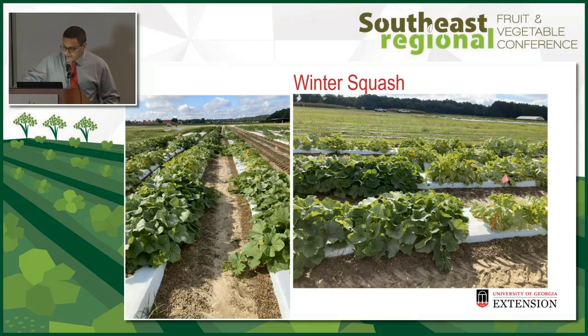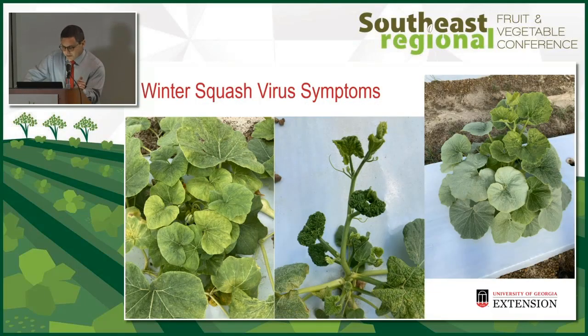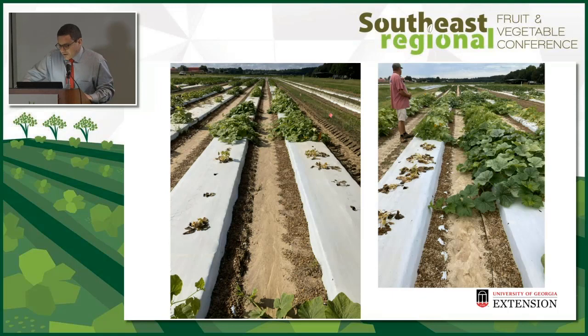Winter squash had the most variability and the most interesting results, and perhaps gives you a new production opportunity in Georgia since you're already growing cucumbers, yellow squash, and zucchini. The plants on the left in the picture are butternut squash and they look pretty green, but in many of the others you see silvering and yellowing. Something interesting and statistically significant: we were getting dead plants. We had those plants sampled and found vine borers — so that could be a challenge as well.